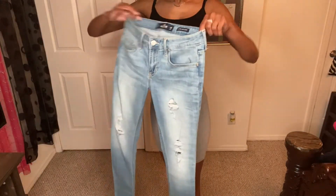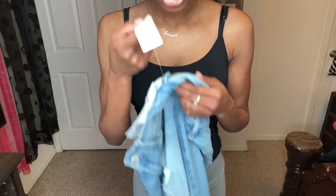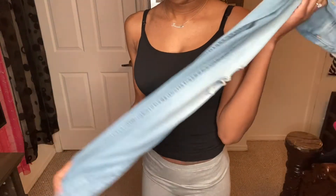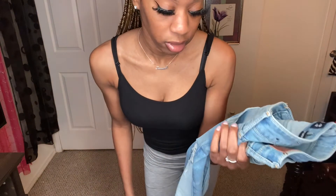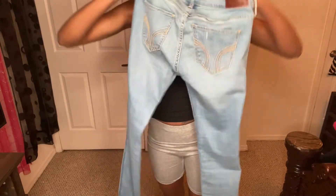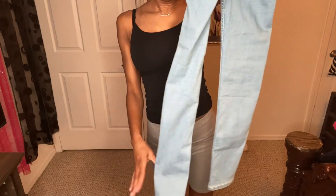Okay so y'all, this right here is the fourth pair. These are actually a size three long — and they're already long enough, so I don't even need an extra long in these. These are a light blue snow wash — not the extra skinny but just the skinny — and they've got some rips in the front. I'll be back to show you guys what these look like.